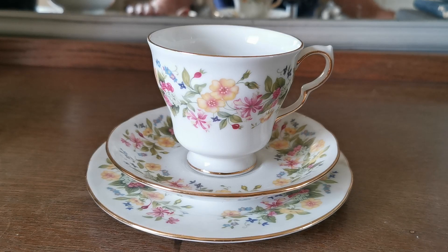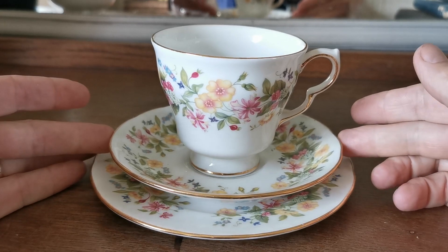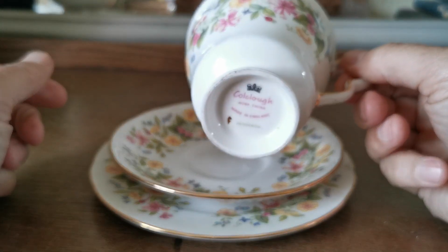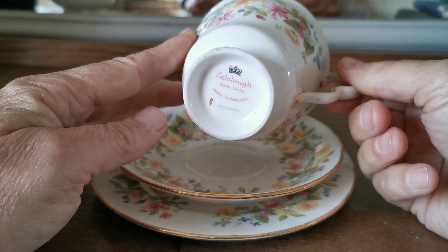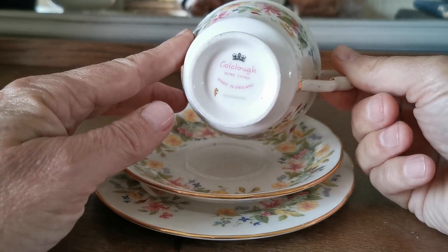This is the Coalclough Hedgerow Trio we're listing. We've got three of these going on catalogue at the moment. Coalclough, late Coalclough — 1997 I think this ceased production, so post-1966 through to 1997 on the date range for these.